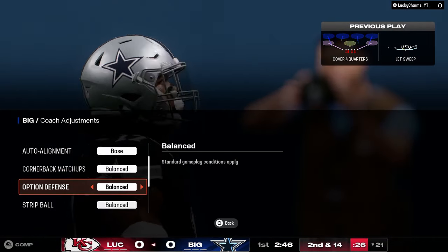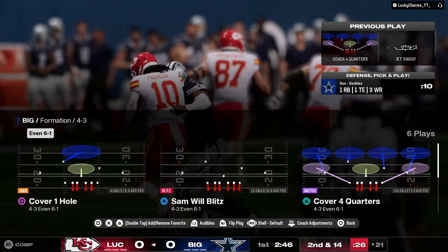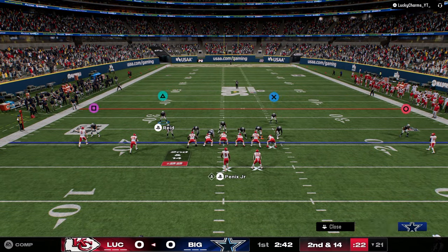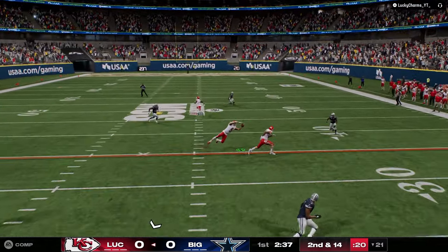A couple of reasons why I like 6-1: number one, it's really good for double Mabel coverage. Another reason is the sheds are really, really good. You can get a really good four-man disengage out of it. It's pretty crazy.